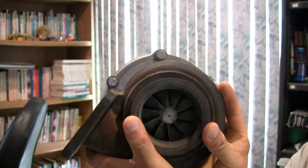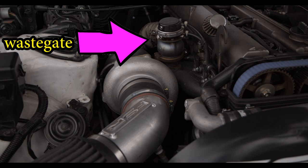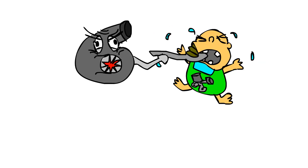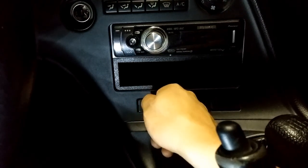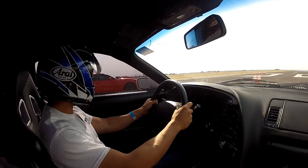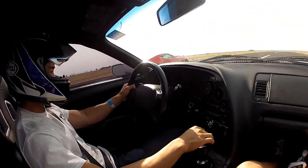A turbo is an exhaust-driven turbine that essentially force-feeds the engine with air instead of letting it breathe on its own. There's a valve called the wastegate which controls the boost, or how much air the engine is force-fed. Inside the car I have a switch that controls how much boost I run — the more boost, the more power I make. Depending on the situation, you can see me flip the switch to a higher setting when I'm racing.